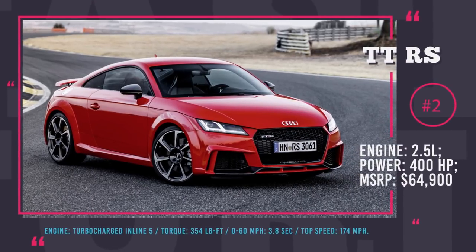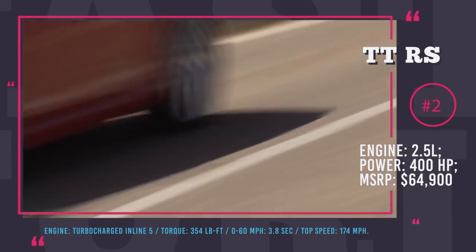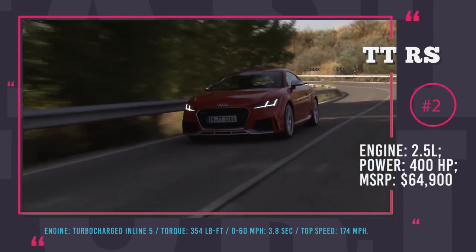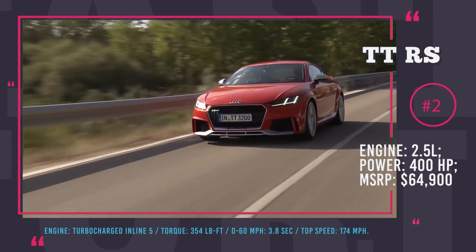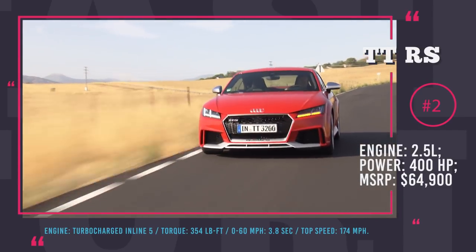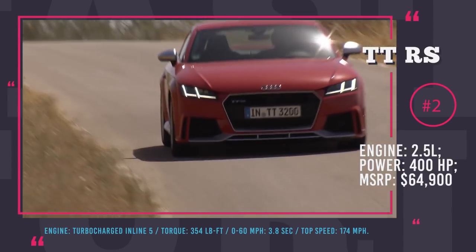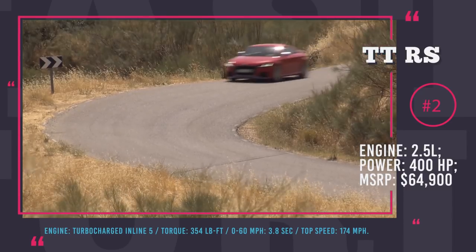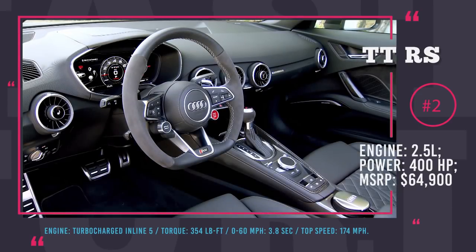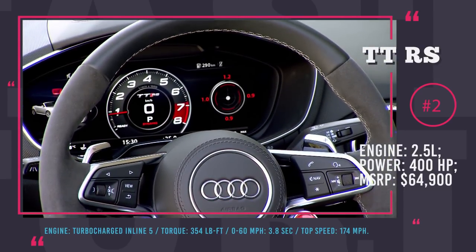Audi TT RS. The Audi TT RS is among the premium small sports cars. The most significant upgrade it received for the 2018 model year is the new reworked 2.5L turbocharged and intercooled DOHC 20-valve inline-5 engine connected to a 7-speed dual-clutch automatic. The updated engine produces 400 horses and 354 lb-ft of torque — a 40-point increase in horsepower and 11 points in torque from the previous incarnation of the TT RS. The 3.8-second 0-60 acceleration time is achieved by the use of a special launch control system, and the car will only stop gaining speed after reaching the 174 mph mark. The first deliveries of the 2018 model have already started and the starting price is $64,900.